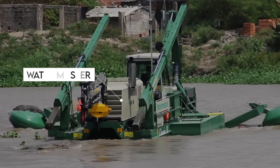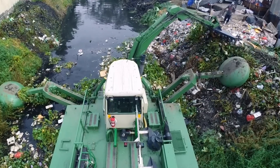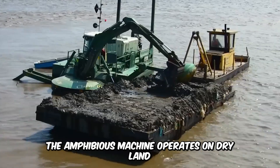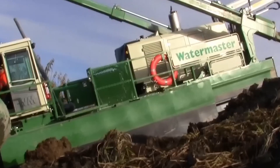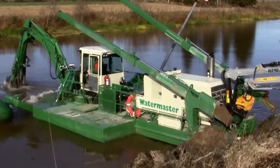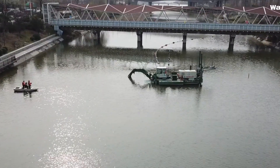Let me introduce you to the WaterMaster, a technologically advanced machine designed for piling, dredging, raking, and other activities. The amphibious machine operates on dry land and in water bodies with a 6-meter depth. It's a versatile machine with numerous attachments to suit the operator's needs, and it's the best solution for restoring the cleanliness of shallow waterways and shores.